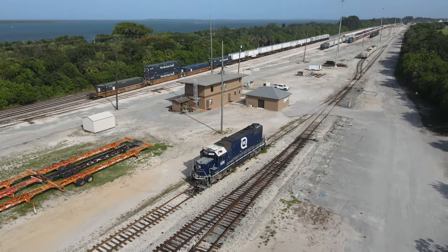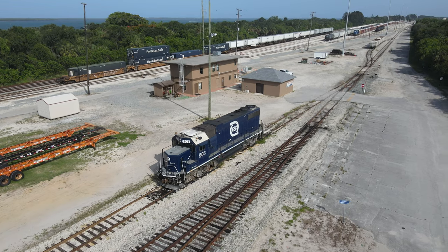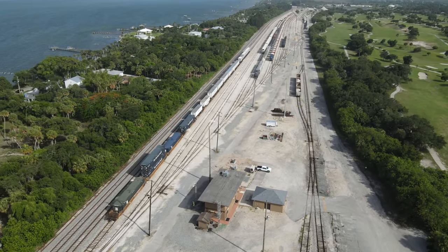Parked here by the yard office is one of the last GP38s still in the 'Going Places in Florida' paint scheme. And here is one last view looking south over the yard.